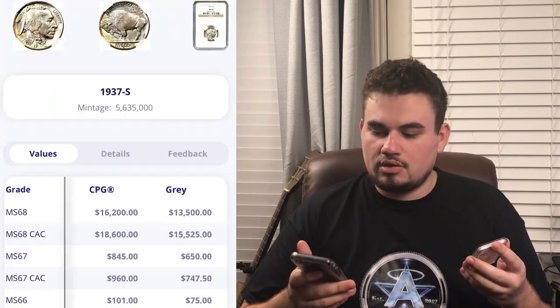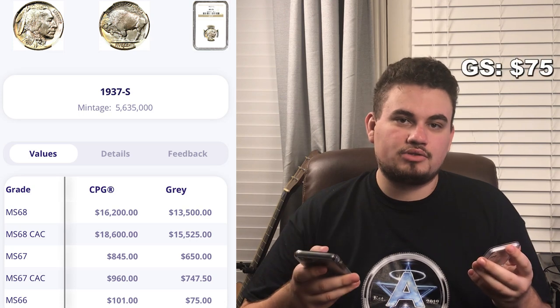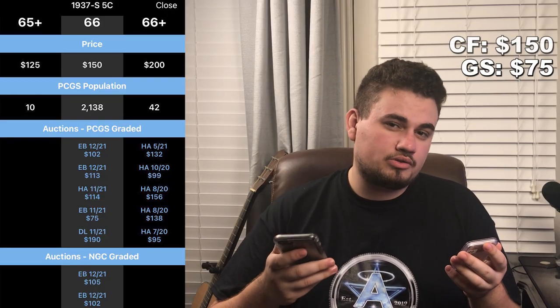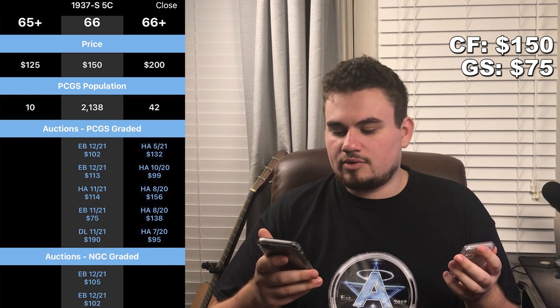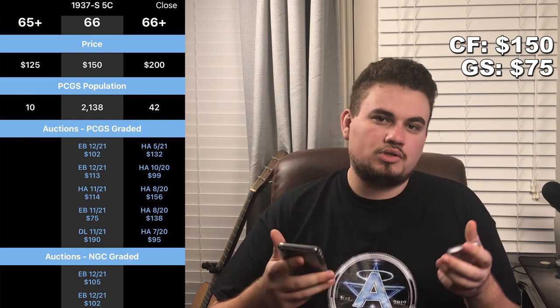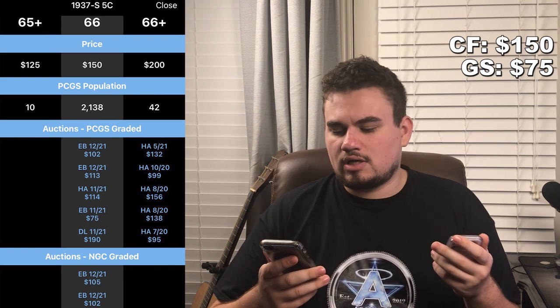It's a nice coin. When we take it over to Gray Sheet, they have this coin at around $75, which is a little bit low for a decent coin like this. But when we go over to CoinFacts, it paints a different story — full retail is around $150. Current comps range anywhere between $75 and $190, with those being a bit outliers. The average I'd say for this coin is around $100 to $110.